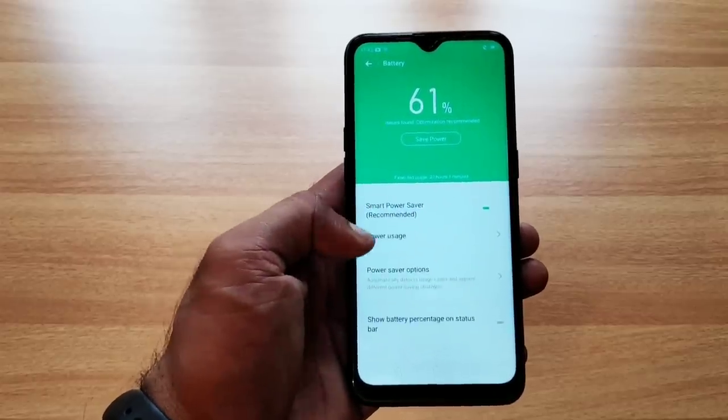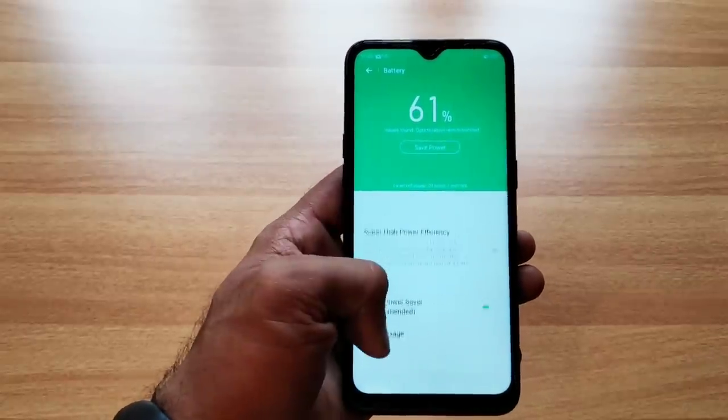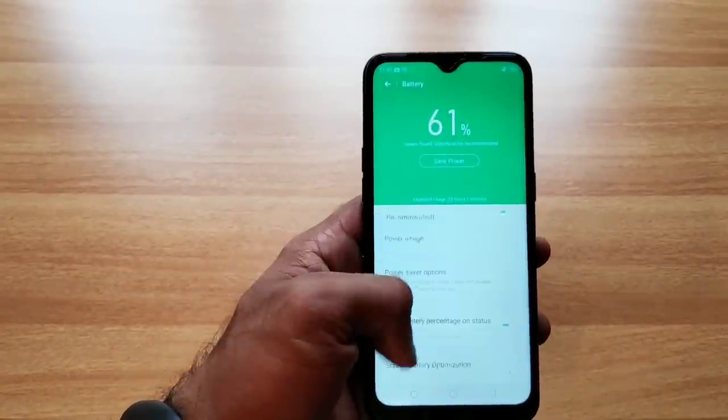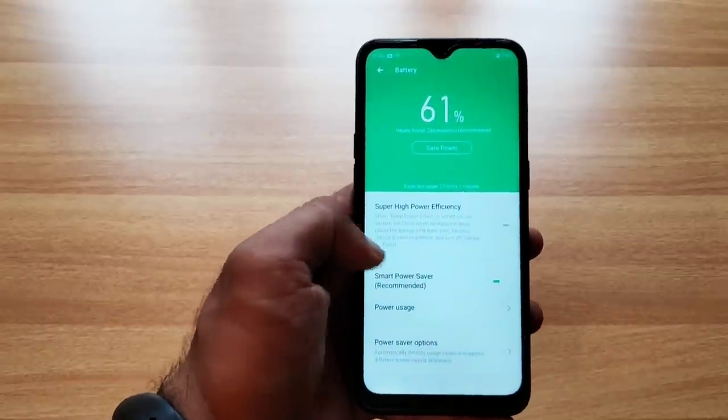Battery performance is also good. The device has a 4450mAh battery, and the battery backup experience is solid with no performance issues.